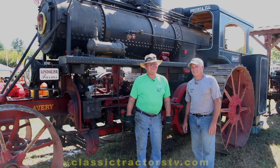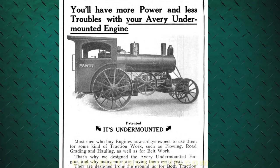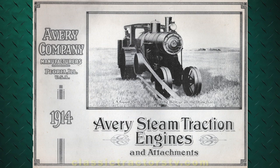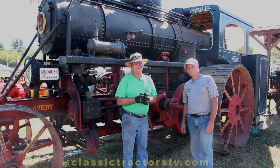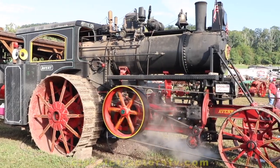This particular Avery is a 1919-20 horse. They're called undermounts — the boiler's up on top, the running gear's down below. They were built in Peoria, Illinois, for the prairie tractors. The feature of that was you have it on a frame and you're not pulling anything on your boiler. The hitch is all riveted to your boiler on other tractors, but here your boiler is self-contained and you're not putting any stress on it.